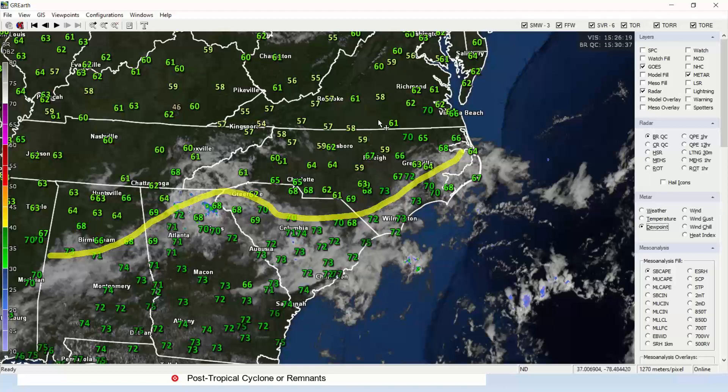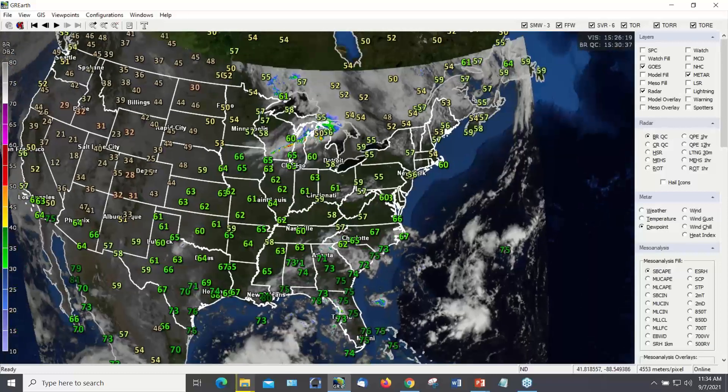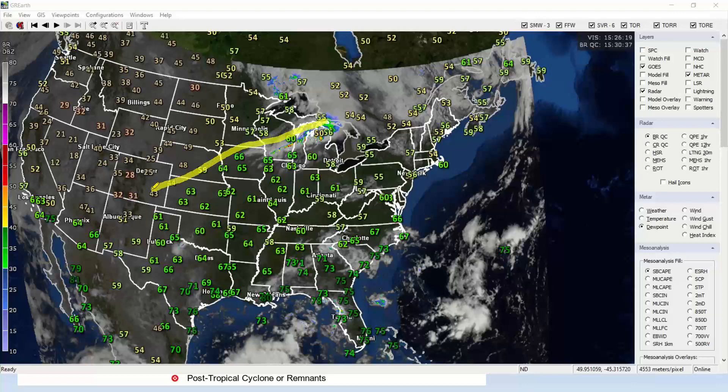Lower dew points to the north, 60s dew points versus 70s dew points south of the line. That boundary is helping to manifest in the cloud line we're seeing here, with clear skies north and cloudy skies to the east of I-95 and to our south. Zooming out, we've got another cold front up across the Midwest and western Great Lakes — you can see 50s and 40s dew points behind the front versus 60s out ahead of it — with a warm front as well. This front is headed east and southeast.